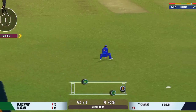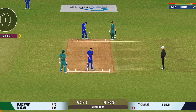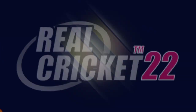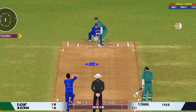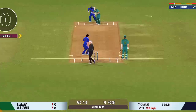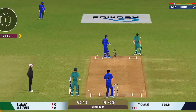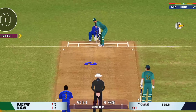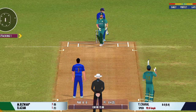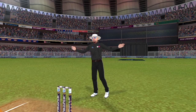Good shot for a single. I tell you what, he uses the crease well to play the spinners. Turned away for a single. The fitness level of the players today is something else — wonderful to see them run like that. Well, he has to bowl that one again.